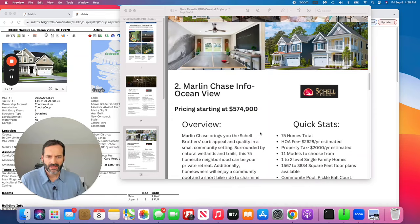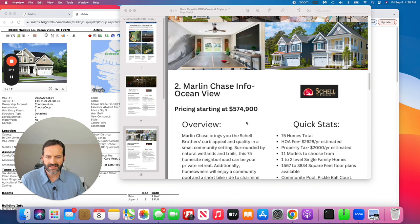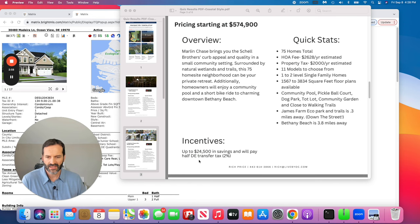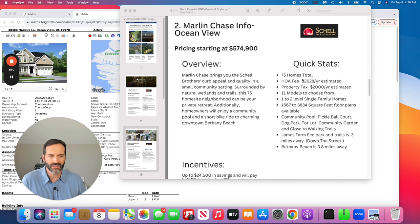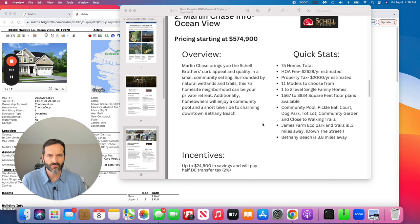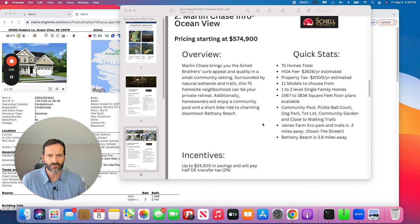All homes in Marlin Chase are single family, starting right around the $600,000 range — I have it listed at $574k with some advertised incentives. Incentive-wise, they're offering about $24,500 in savings. Like most of their communities, Shell Brothers pays half of the Delaware transfer tax, which is 2% of the total 4% transfer tax — that can add up, so that's good savings. The community has 75 homes total, with an HOA fee just a little over $200 per month.